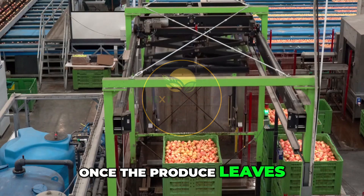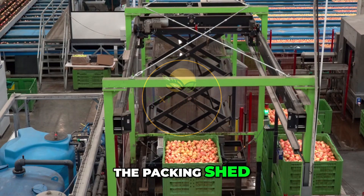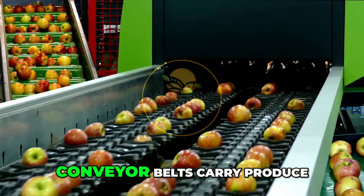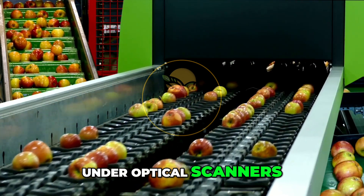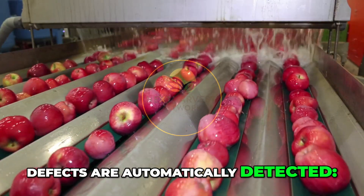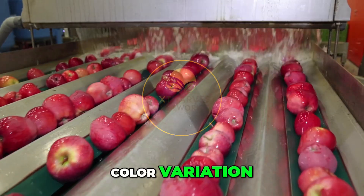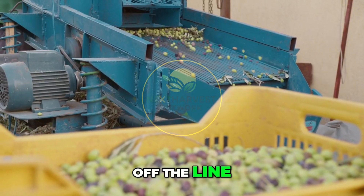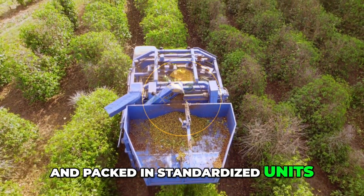Once the produce leaves the field, it's immediately moved to the packing shed. Inside, speed increases — but so does precision. Conveyor belts carry produce under optical scanners. Defects are automatically detected: color variation, shape deformities, size mismatches. Rejected items are sent off the line. The rest are sorted, graded, and packed in standardized units.